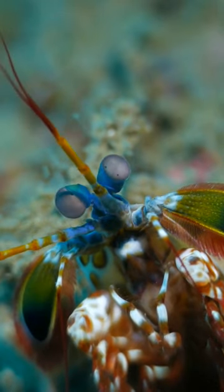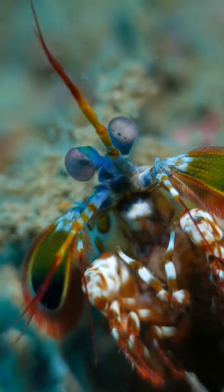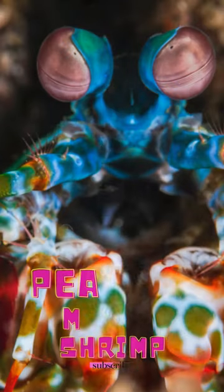Eyes of the mantis shrimp are located on long stalks that can move independently. They are thought to have the most complex eyes in the animal kingdom and have the most complex visual system ever discovered.